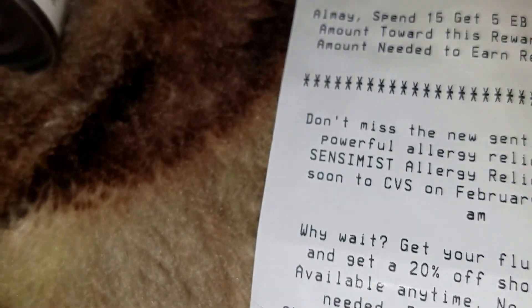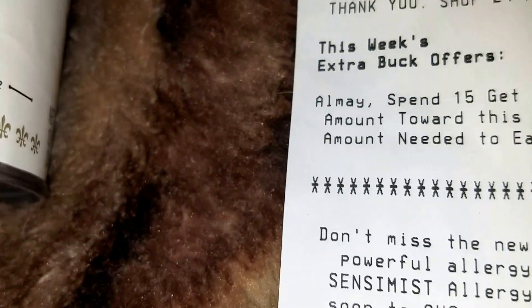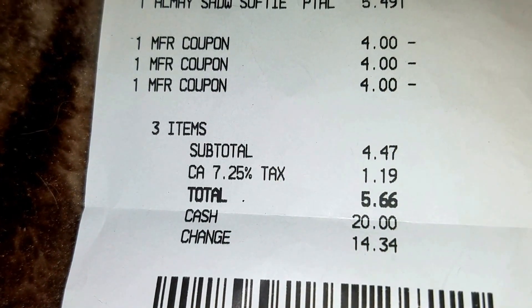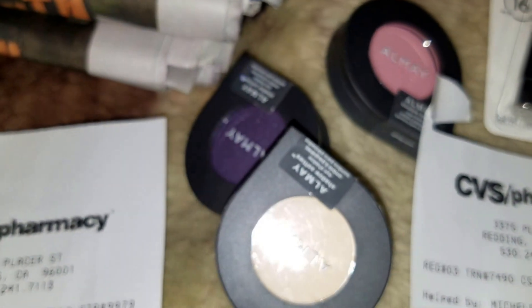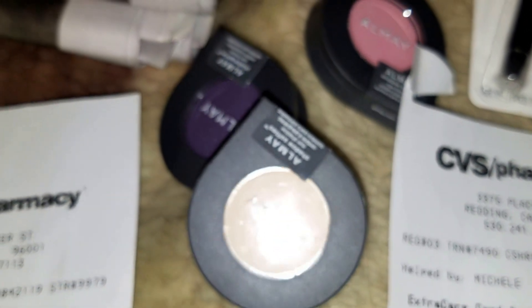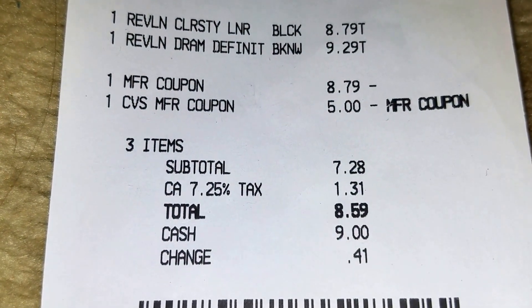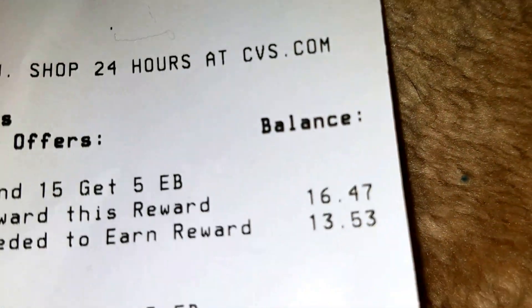It spit out a five dollar ExtraBucks which I used on the next transaction, plus a three dollar ExtraBucks. Paid five sixty-six, got back five, so sixty-six cents — and if you're talking with tax, not adding tax, this was free for those three.